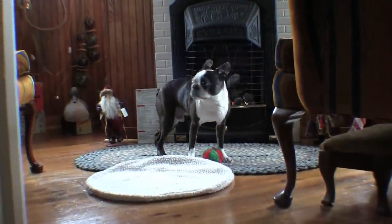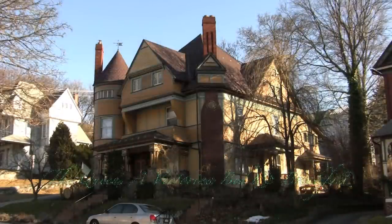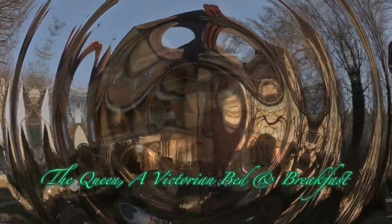Most of our accommodations will accept children and pets, so feel free to bring the whole family. We hope you've enjoyed your stay at the Queen, and hopefully you'll come back again sometime. Remember, we're in the middle of nowhere and halfway between everywhere, so it's a great place to meet your friends and enjoy some relaxation on the front porch swing or sitting by the waterfall in the gardens in the backyard.